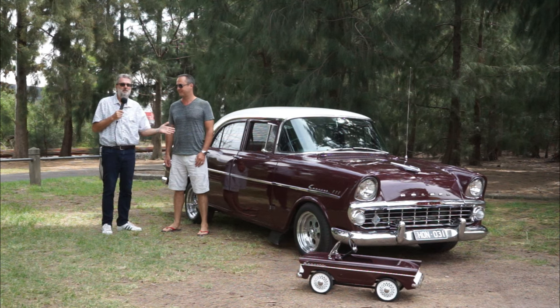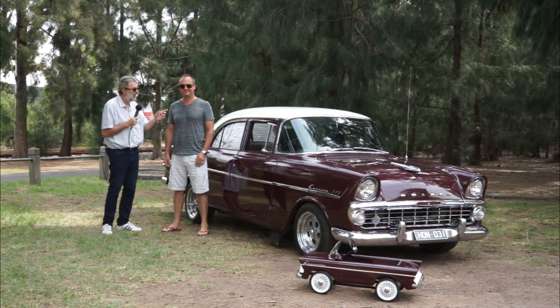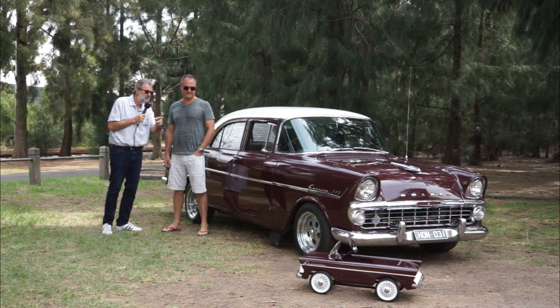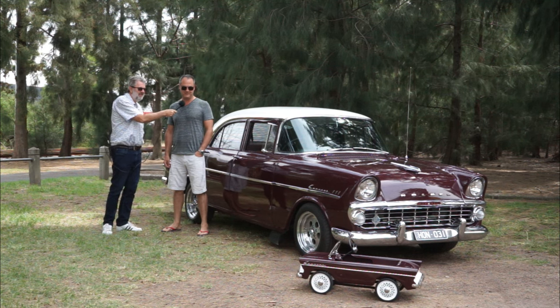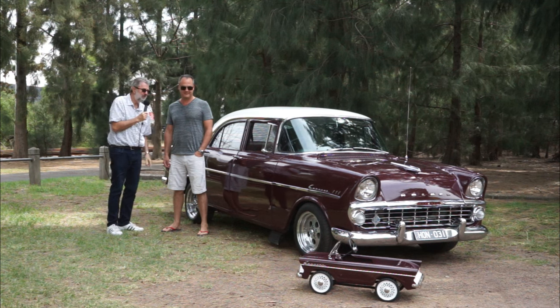Hello again. Liam from Unique Cars and Parts and I'm with Stuart, a colleague of mine who happens to own an EK Holden, a 138 1962 model. And he's built a special one here for your son - four years old and that's his little pride and joy. So you take this car to show, and your son sits in that.